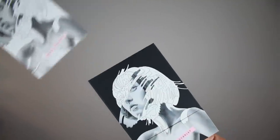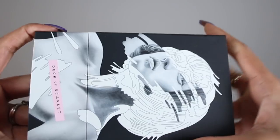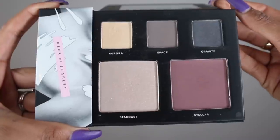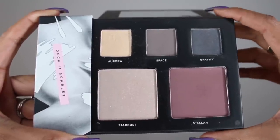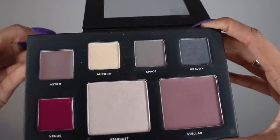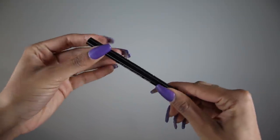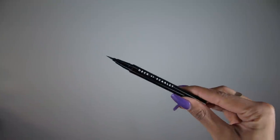Since Nikia Joy is the artist in chief for this season's palette, she has three eyeshadow colors: Aurora, Space, and Gravity. Then she has a blush color called Stellar, Stardust is her highlight, and two lip colors: Astro and Venus. She also decided to include a felt tip liquid eyeliner — and you guys know I like a good wing.